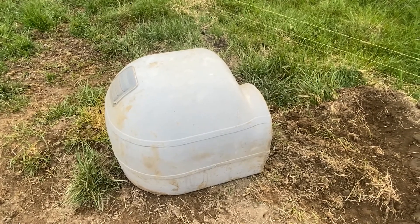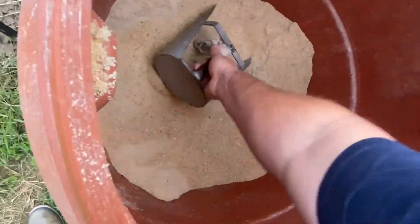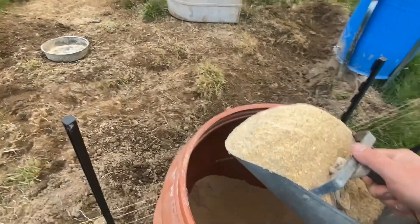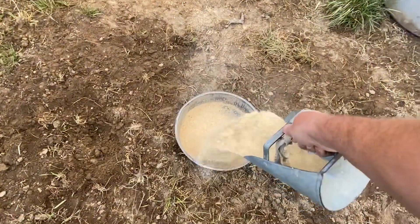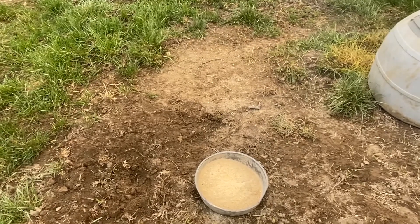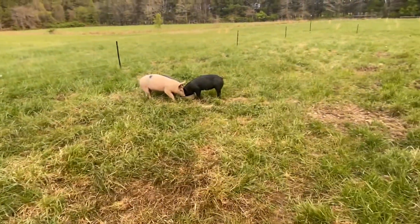I think today I'm going to put up a cattle panel with a tarp just to give them some place to get out of the sun a little bit. Our feed we get from a local feed mill here on the eastern shore — it's hog finisher. I'm out here periodically and I just fill it up every time I come out. Very rarely are the feed bins empty, so they eat their fill then they leave it alone.